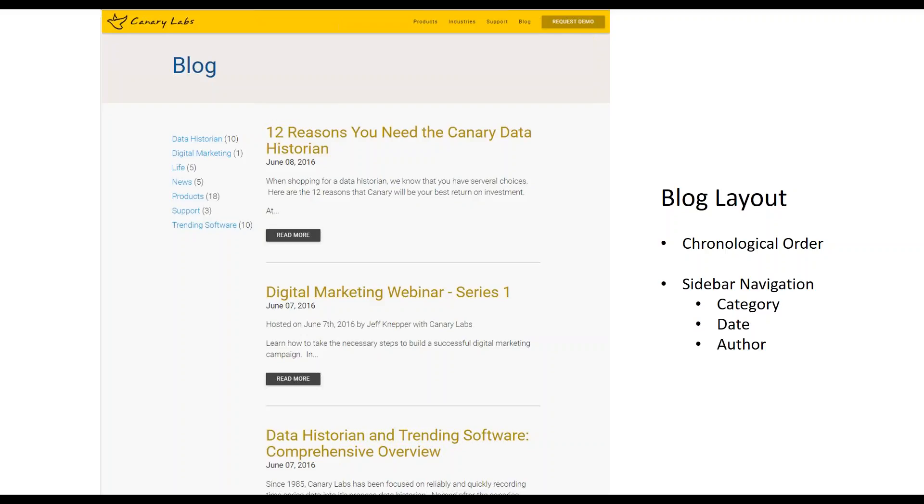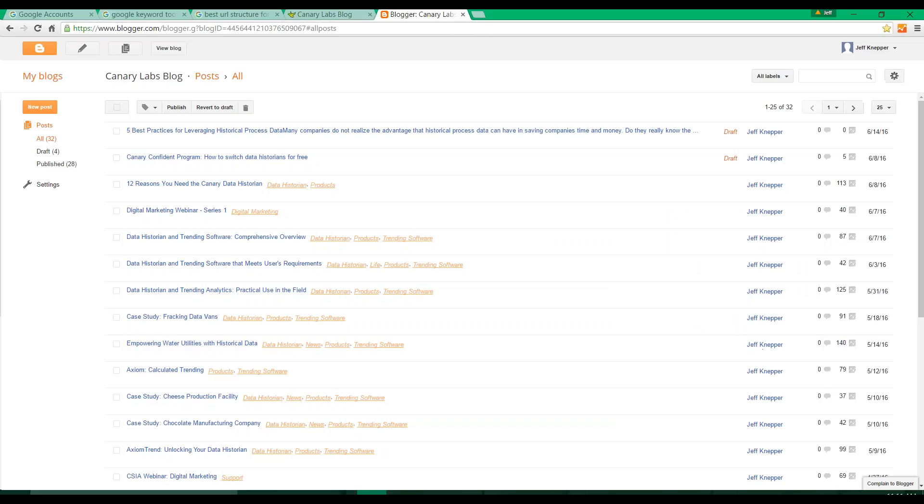Let's see what the pages look like that you actually use to create and publish your blog. Here's a look at our main content page. As an author or an admin, this is the main page you will actually work from. Similar to the blog, you can see that my previous work is saved chronologically. And you can also see that I have two posts at the top that are currently in draft status.